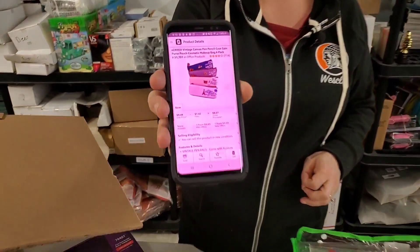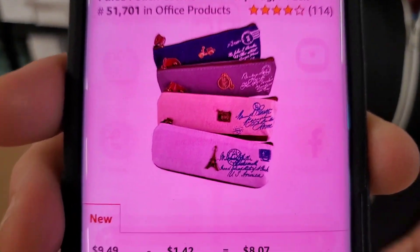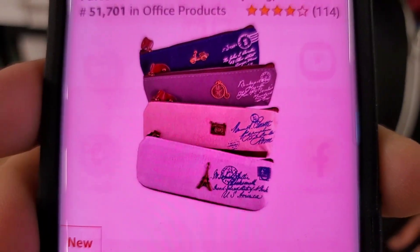Here's what it is — it's not that yellow one, there it is. What's it going for on Amazon? $9.49. So we'll probably sell it for five bucks.